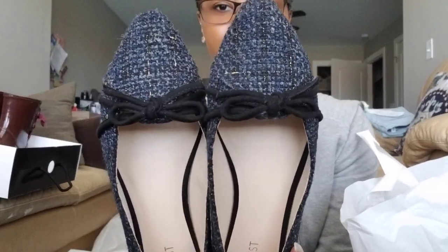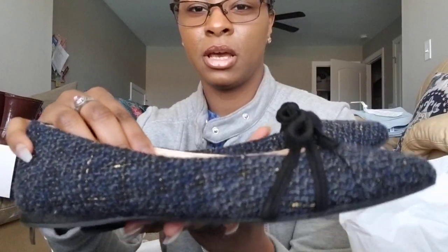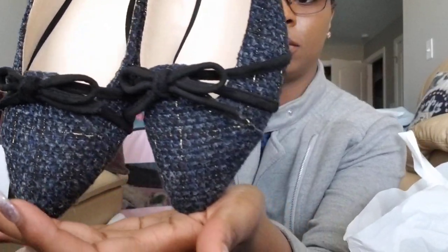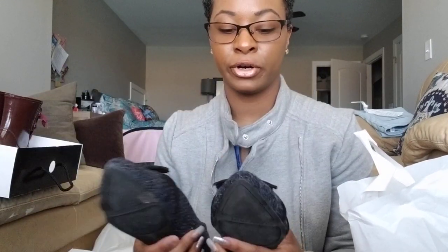I love the patterns on them — it reminds me of a sweater, and I love the fact that it has some gold in it. They are super cute. Like I said, not very comfortable if you're going to stand in them all day, but just to walk around, go to the store, or run some errands they are perfect — just not for standing on your feet all day.